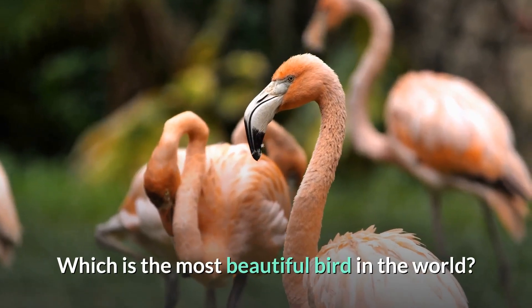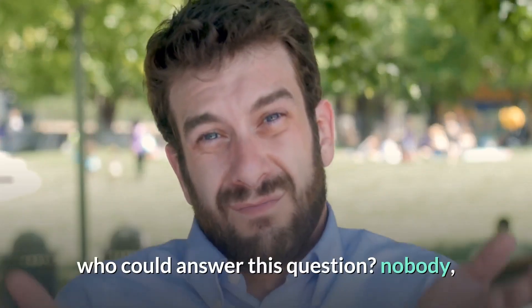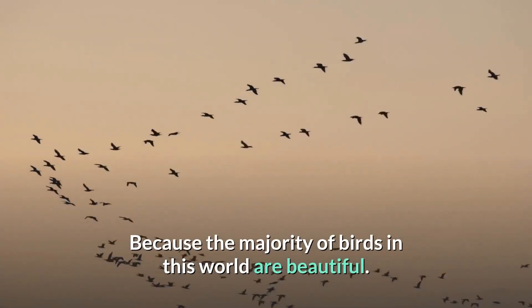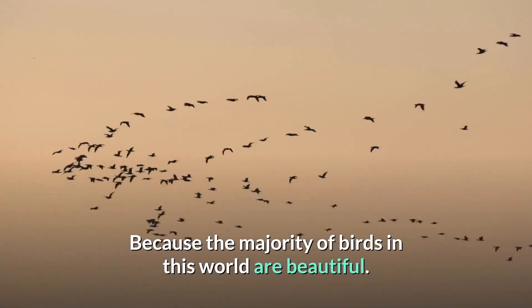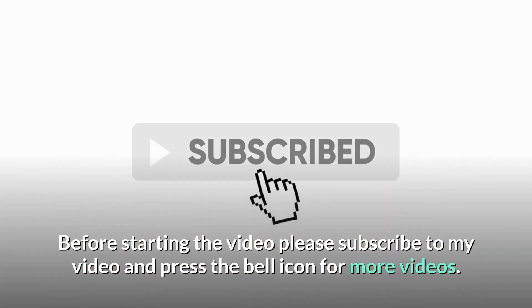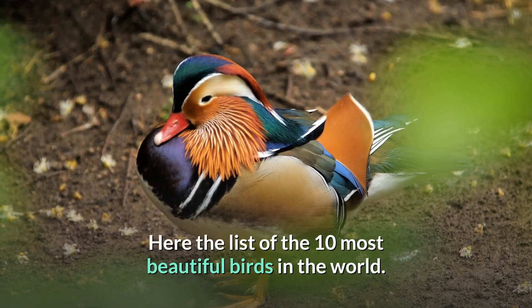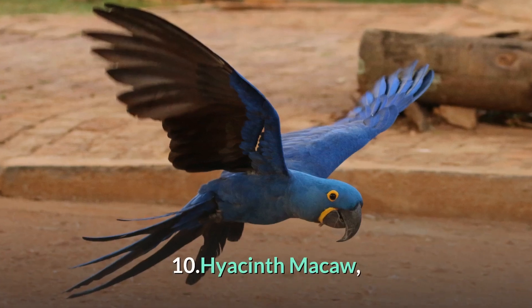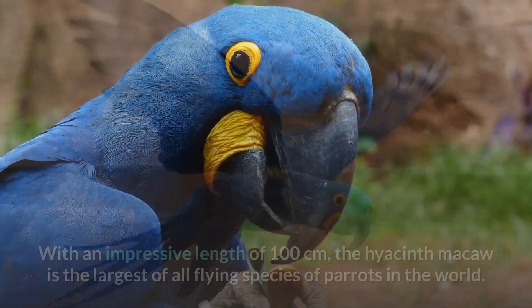Which is the most beautiful bird in the world? Nobody could answer this question, because the majority of birds in this world are beautiful. Here is the list of the 10 most beautiful birds in the world. Number 10: Hyacinth Macaw.